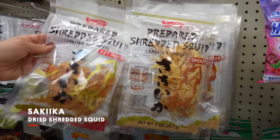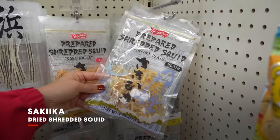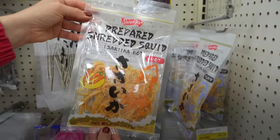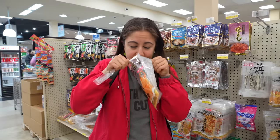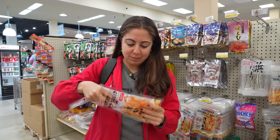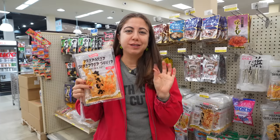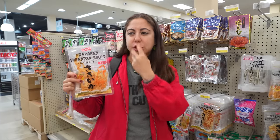Another one is called Saki Ika — it's a dried, shredded squid. It is a snack that we eat. A lot of people, older generation, eat it with their beer because it's a drinking snack. When you first open the packet, you're going to get a lot of fish scent — that is a bit of a strong smell. I really like the texture of this. It's not spicy, but I definitely see how with a beer it'd be so good because it's chewy and salty.